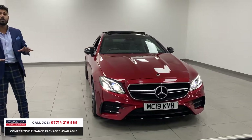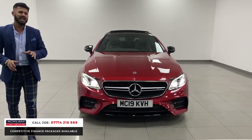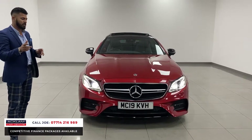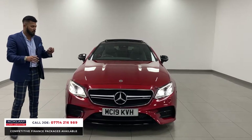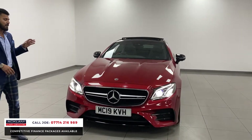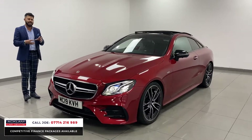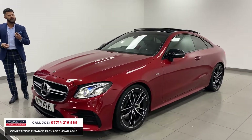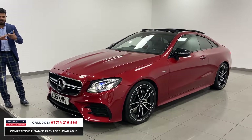This stunning coupe has all the specifications plus more, but for me it's the color. I'm a massive color man — if you've watched my other videos you'll see that I love blues and greys, and then every so often you come across something like this. This one is called Designo Hyacinth Metallic Red, and it's such a nice deep metallic red — a bit like a very good red wine. It's awesome.